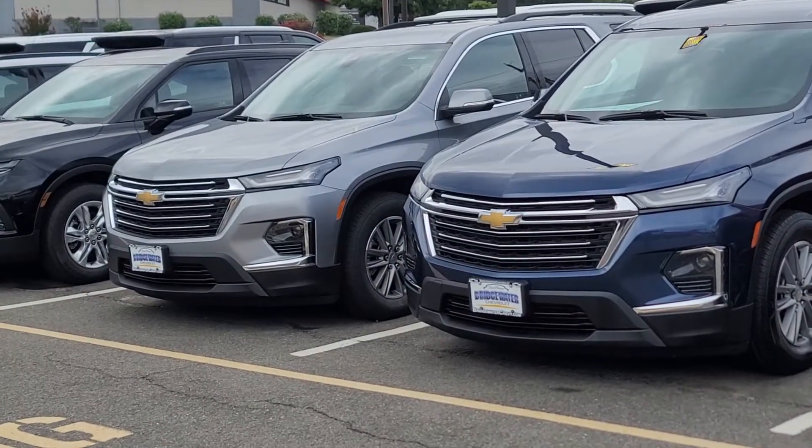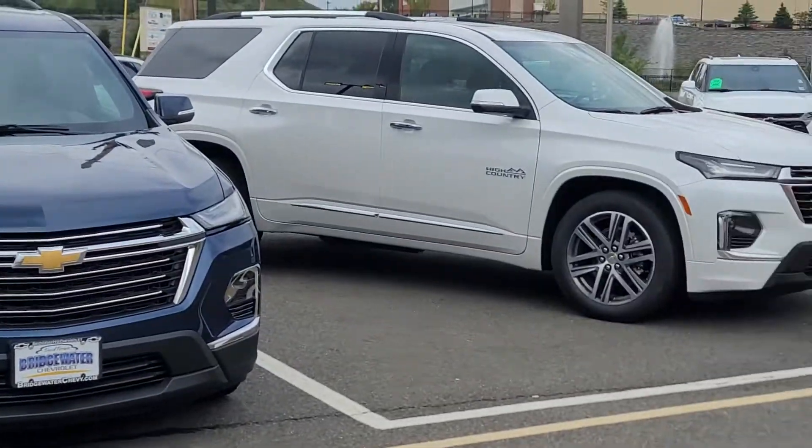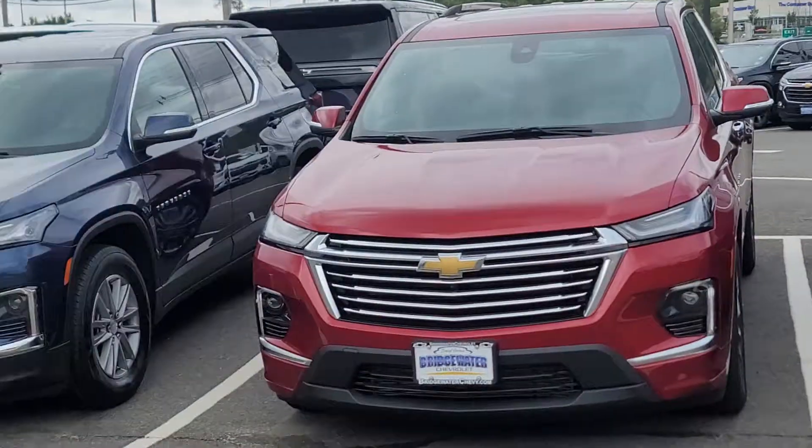Hope you enjoyed the video. Looking forward to meeting with you and helping you get your next new Traverse. Once again, Saeed Nakfi here at Bridgewater Chevrolet.